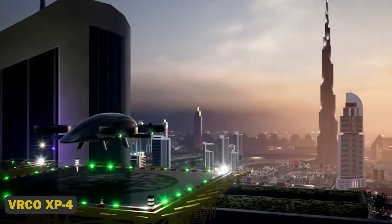VRCO XP4 — The VRCO XP4 is an electric flying automobile that blends cutting-edge aircraft technology with environmentally friendly design to reinvent personal mobility and minimize carbon emissions. Its sleek aerodynamic form helps to create a cleaner, quieter urban environment, establishing a new benchmark for sustainable urban travel and encouraging environmental care.